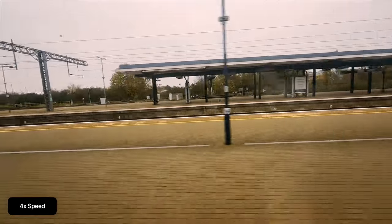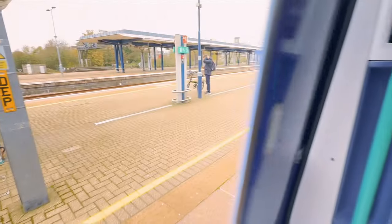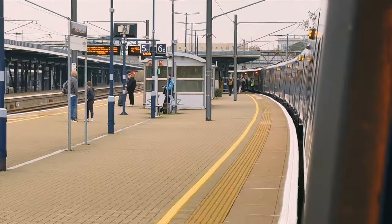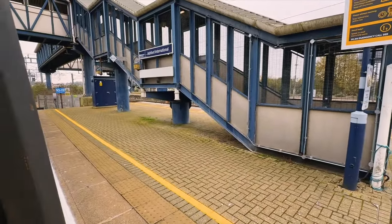We are now pulling into Ashford International, another station that Eurostar used to serve. This South Eastern Javelin is made up of two 6-coach sets coupled together. They will now uncouple and the rear set will form a service to St Pancras, while the front set will continue onto Ramsgate, going through and stopping at lots of towns that don't need 12-coach trains serving them.